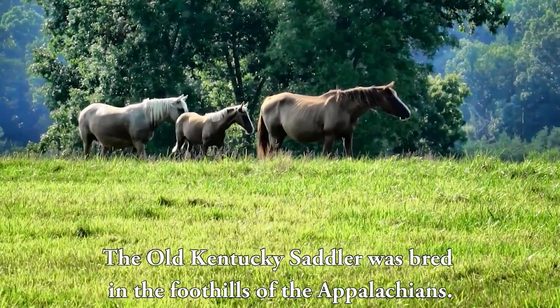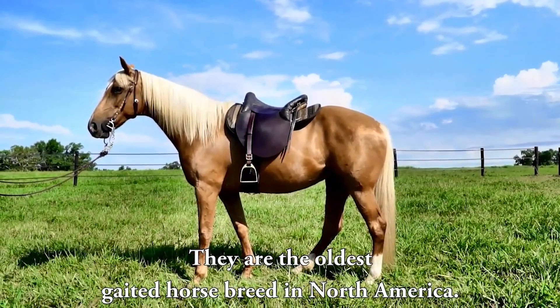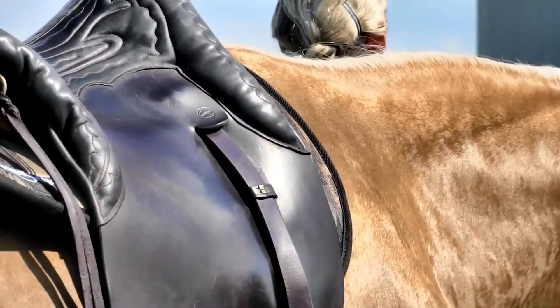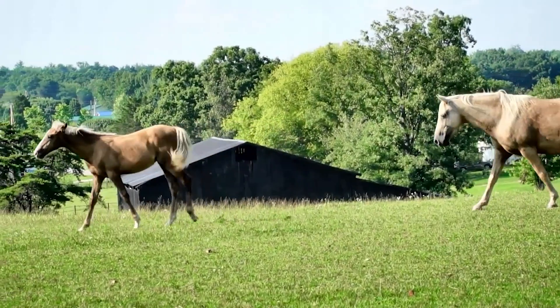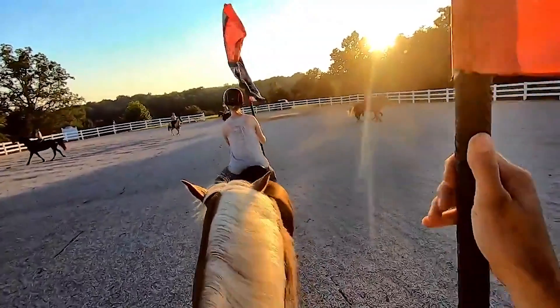The Old Kentucky Saddler was bred in the foothills of the Appalachians and is the oldest gaited horse breed in North America. They're a fabulous heritage breed — Kentucky's history — bred right here in eastern Kentucky. They were the horse of choice for the traveling doctor, the frontier nurse, the preacher, and the schoolteacher. They were bred to be a usable, reliable, dependable horse — the absolute lifeblood of many old farmers, because without them, people couldn't farm, couldn't get to the store, couldn't get the kids to school.